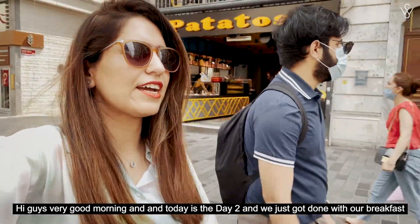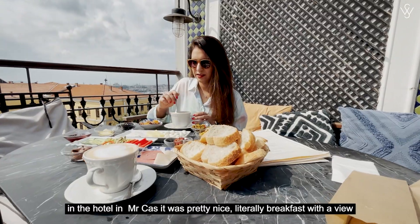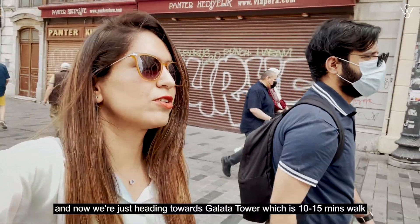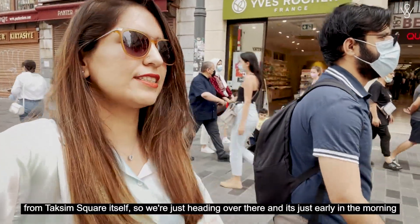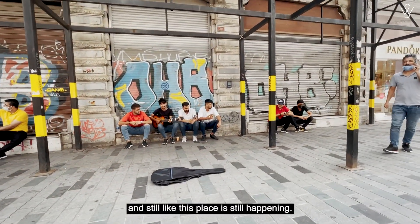Good morning everyone! Today is day two and we just got done with our breakfast at the hotel — it was pretty nice, literally breakfast with a view. Now we are heading towards Galata Tower, which is a 10 to 15 minutes walk from Taksim Square itself. It's early in the morning and still this place is already happening.